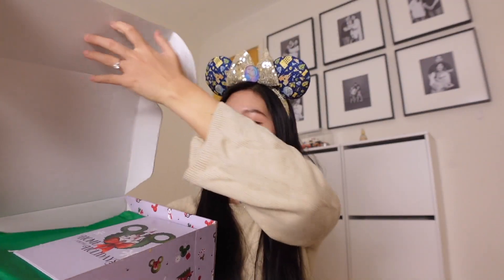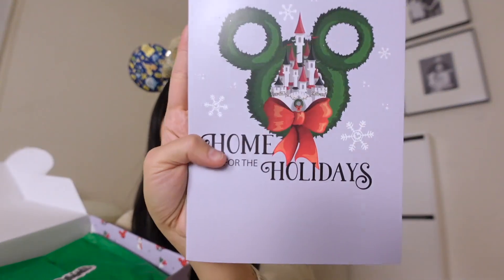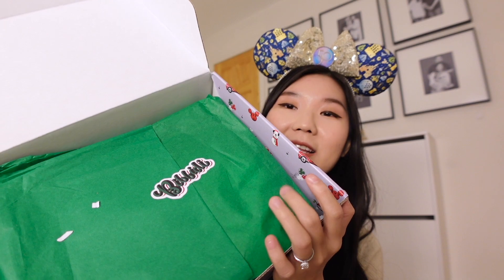Oh hey guys, we have the 'Happy Home for the Holidays' spoilers card, which I will open at the end, but this is so cute. I should have worn my Christmas wreath ears — I feel like those ears would have been perfect for this video. But we have the green holiday tissue packaging with the Christmas holiday Bippity sticker, so let's get into this box.